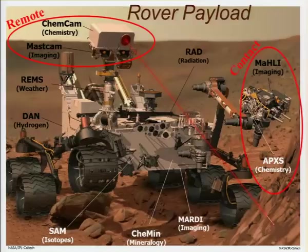The contact instruments include APXS, now in its third generation on a rover, and it includes the MAHLI imager. Just for those of you who don't know, Curiosity is like a teenager with an iPod — it can take this camera on the end of its arm, turn it around, and take a selfie. You saw that on the title page.